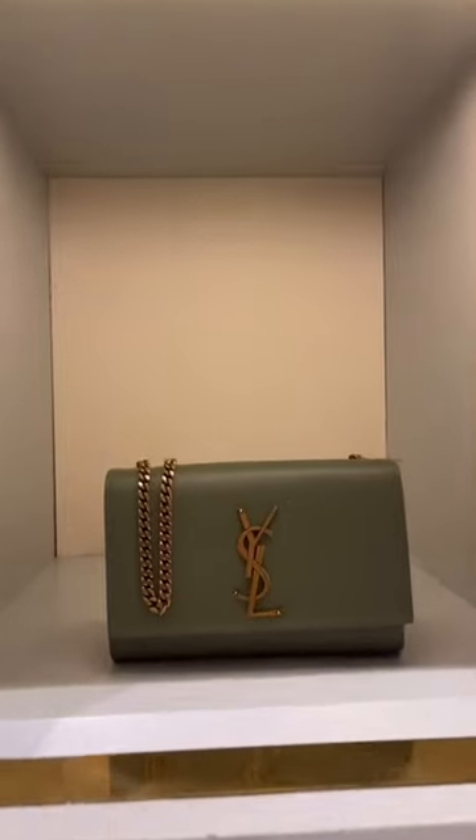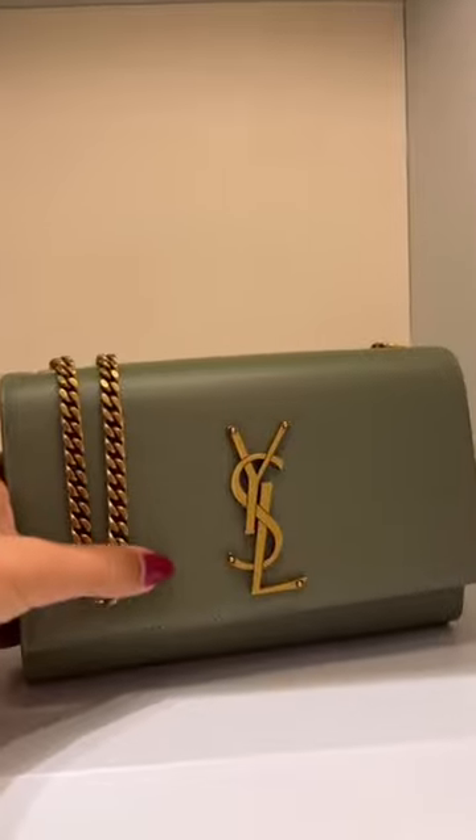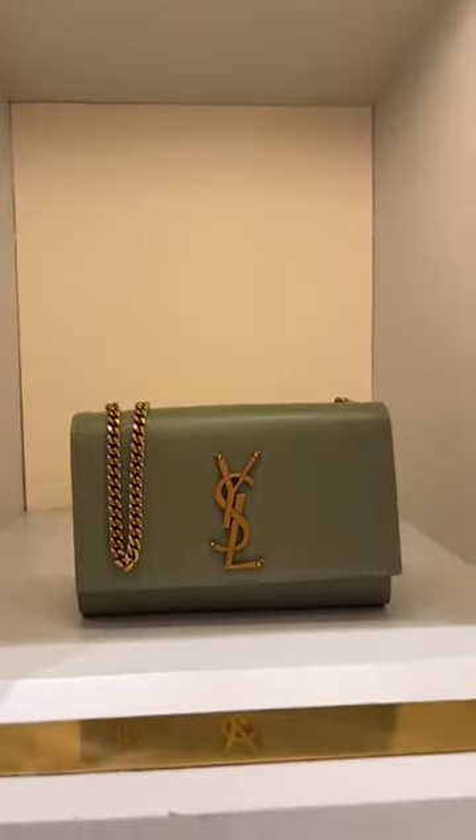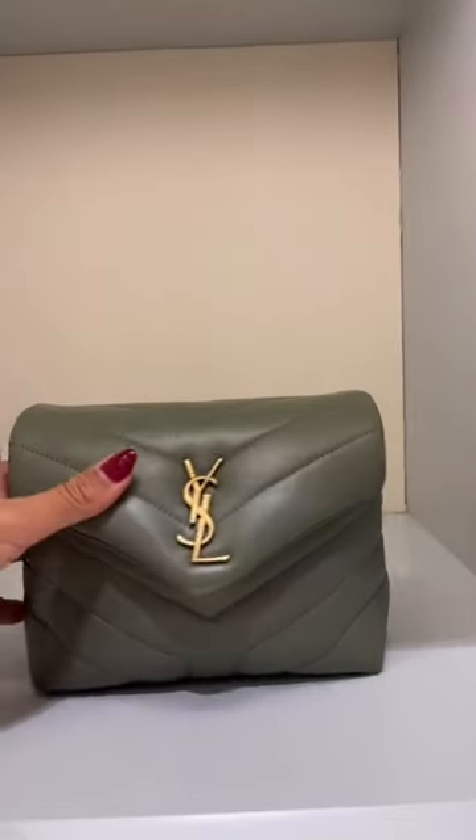Absolutely love this light sage that YSL is doing. This is in the small kit — the leather is stunning, super minimalistic. We also have the same color in the toy Lulu.